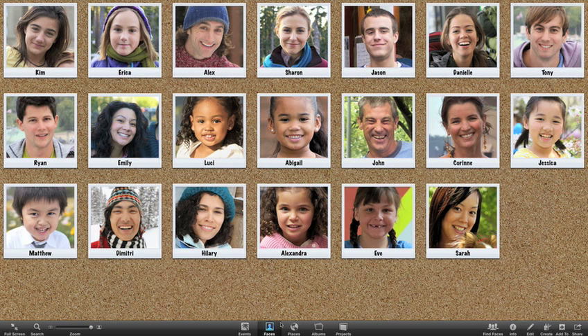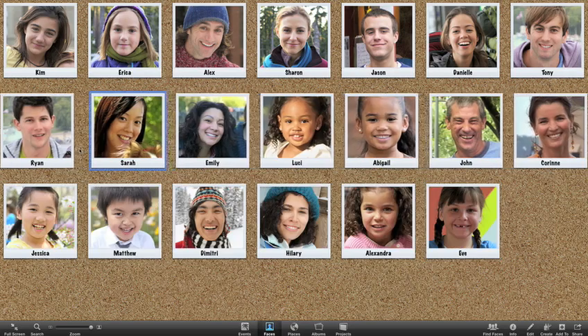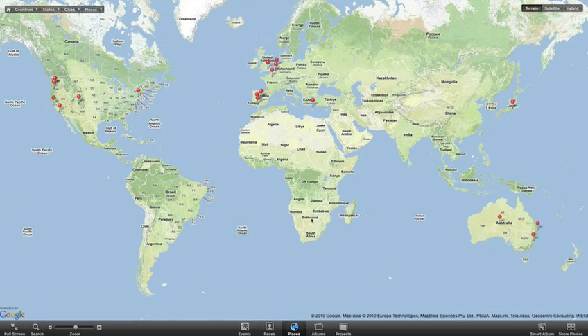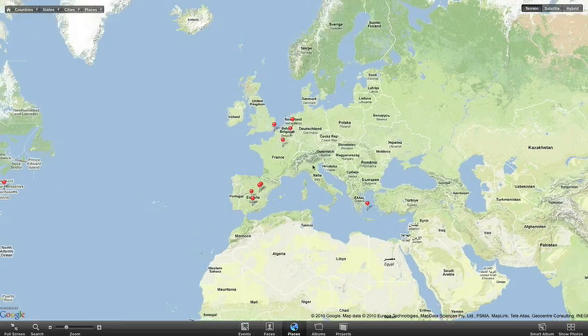Click Faces and you'll see all the people you've named in your photos spread out on the corkboard, or see sprawling edge-to-edge maps in Places showing where your photos were taken.